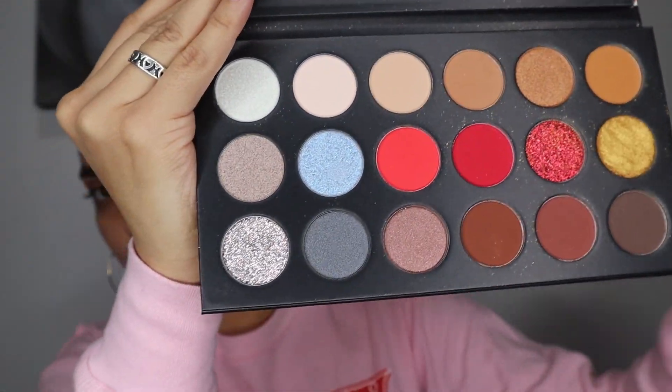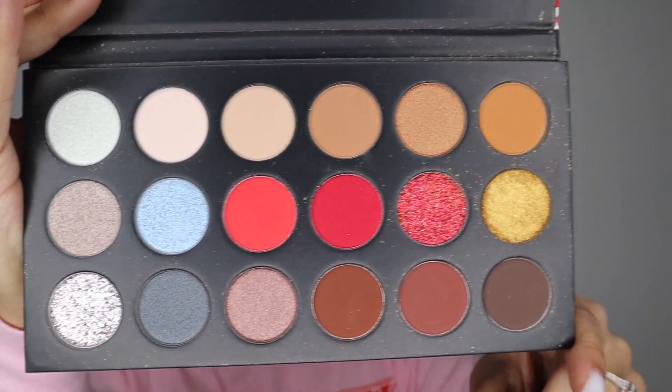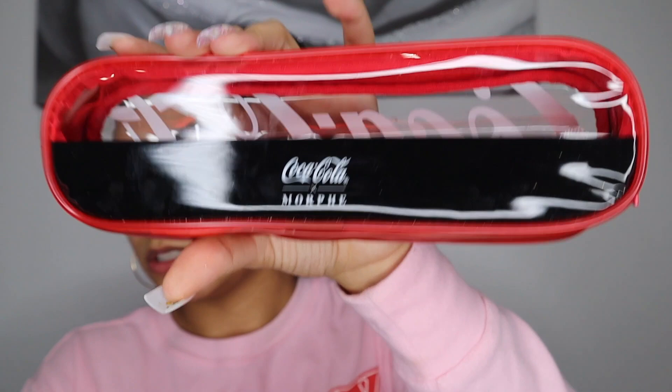I love the packaging, and the colors are so beautiful. I'm also trying out for the first time the brush set — the 'Sweep It Real' seven-piece eye and highlighter brush set and bag. The bag itself is super pretty. I love Coca-Cola, so I definitely wanted this collection.